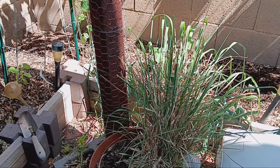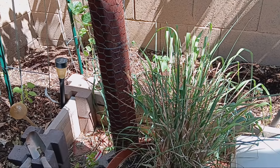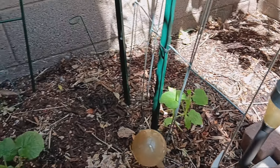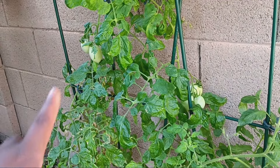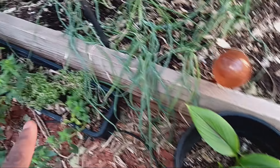Over here we also have our lemongrass — it's doing okay-ish. I normally don't give it shade cloth until June but I might do it a little early this year. We have our Armenian cucumber right in here — it needs more sun and is growing pretty fast. We have some black beauty zucchini here and here, onions in the middle, and our Roma tomato growing nicely too. There's some turmeric in front of it and our snapdragons.